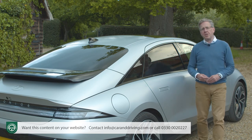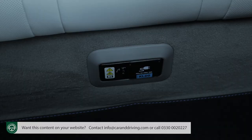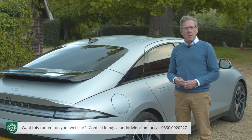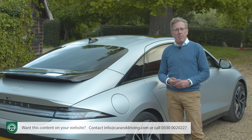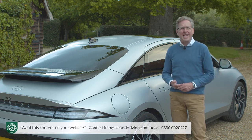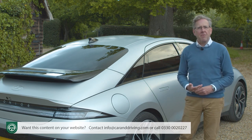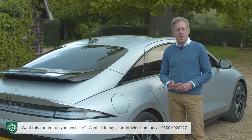All IONIQ 6s get the V2L or vehicle-to-load function, giving you sockets both inside and outside the car which supply up to 3.6 kilowatts of power — so you can charge an electric bike, a laptop, a drone, an air pump, or if camping, maybe a kettle, a microwave, a blender or a small fridge. The interior V2L socket is a three-pin port; you'll need an accessory adapter for functionality with the outside charging port.